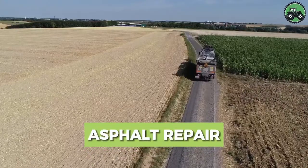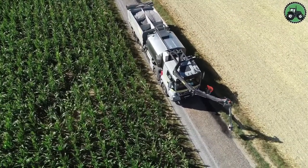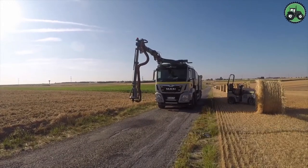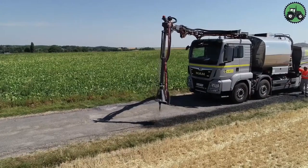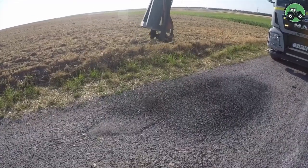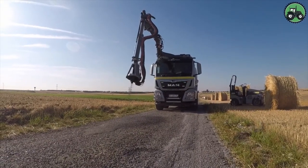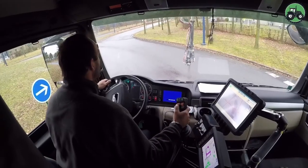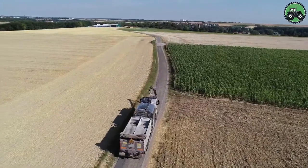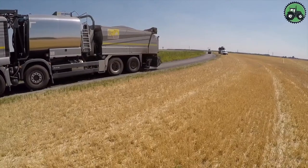Take a deeper dive into the world of asphalt repair, a critical process for maintaining our roads and infrastructure. This operation, based on precision and efficiency, aims to restore damaged asphalt pavements. Whether it's a quick fix for potholes on city streets or a major overhaul of highways, asphalt repair is fundamental to maintaining the quality of our transportation systems and improving road safety. Explore the innovative methods and technologies that underpin this essential service.